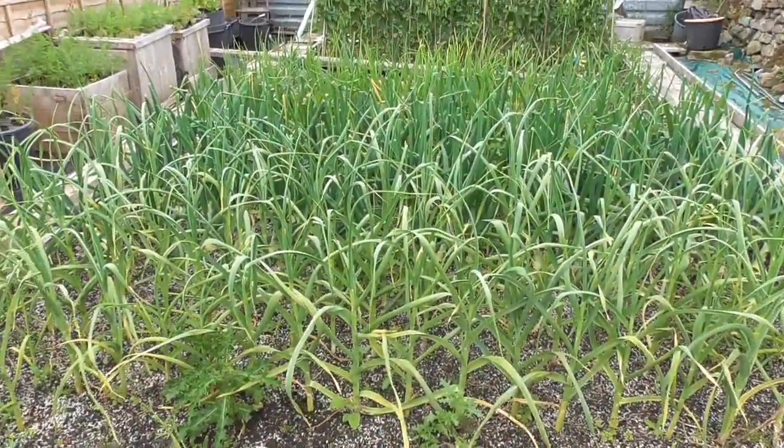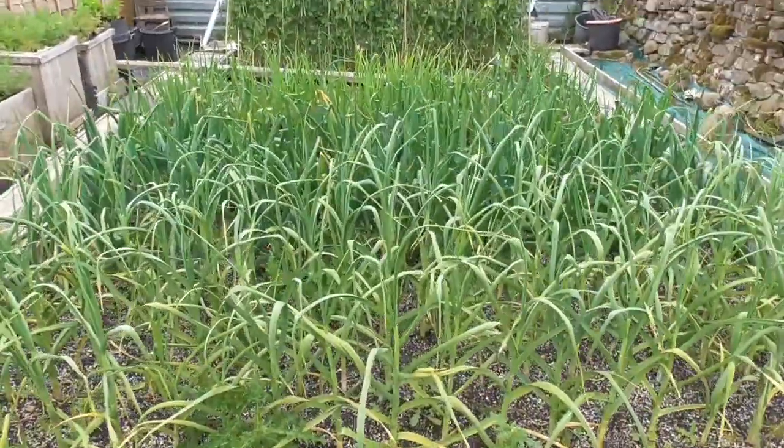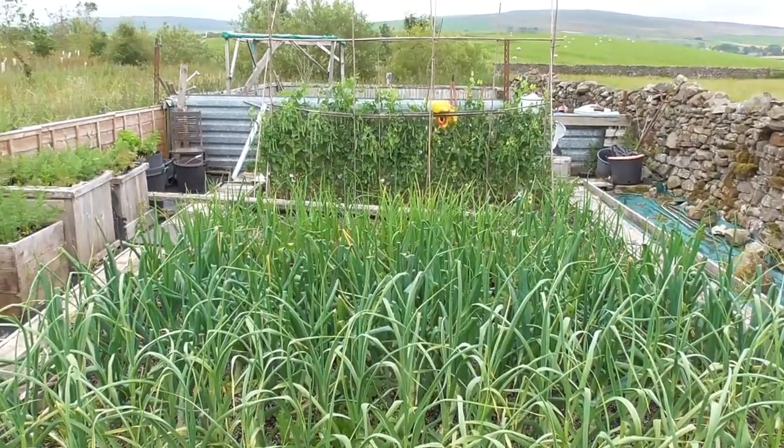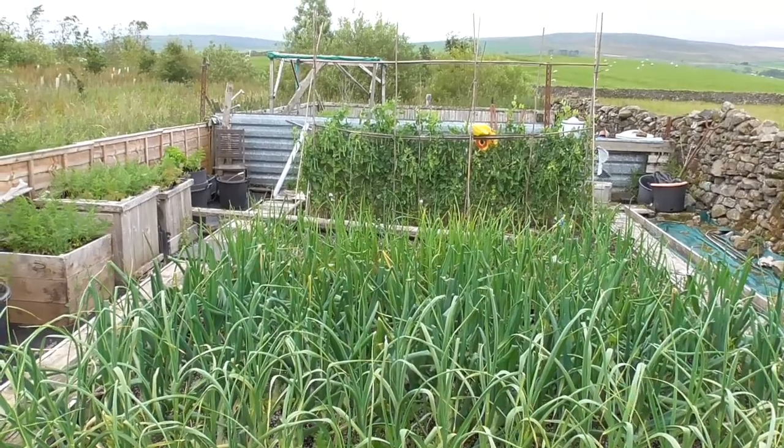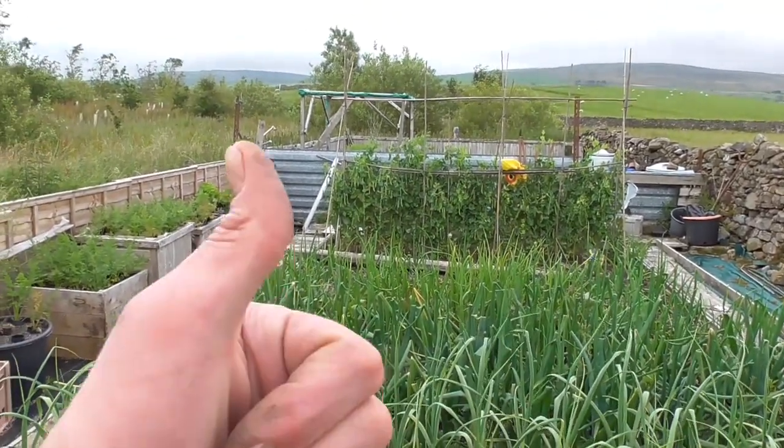That's about it folks for this week - or fortnight. Like I said, nothing going on much, nothing to report. Not doing anything fancy this year, just general veg growing. That's about it folks, see you later.